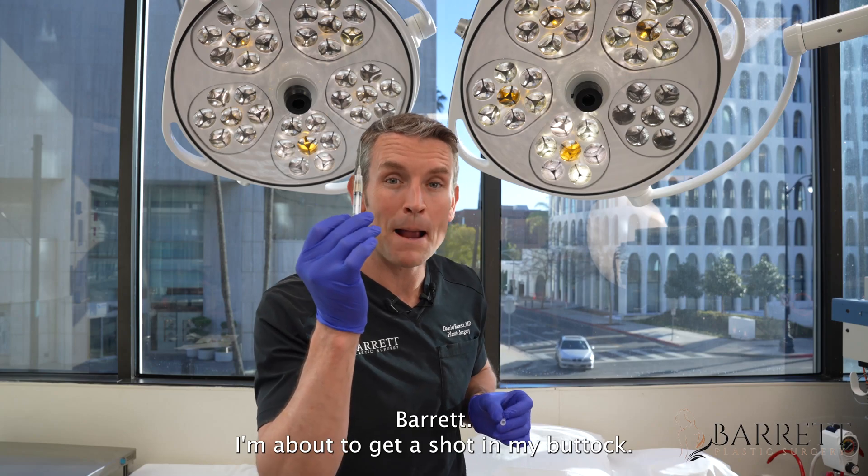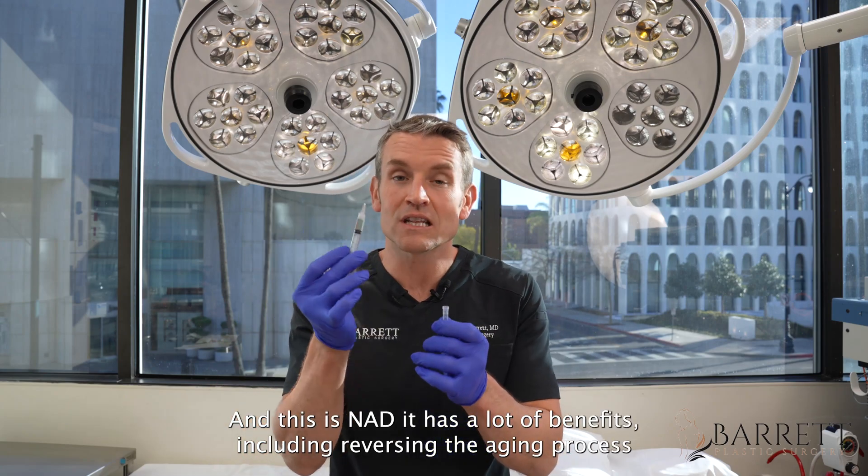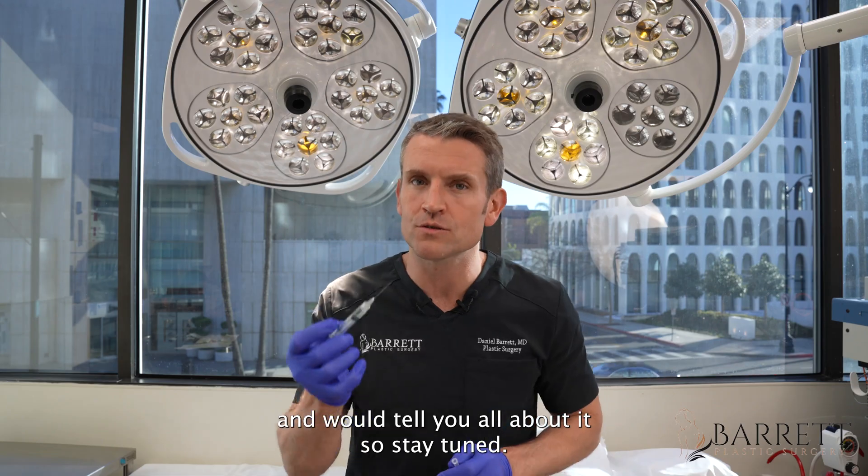I'm Dr. Barrett and I'm about to get a shot, and this is NAD. It has a lot of benefits including reversing the aging process. I'm going to tell you all about it, so stay tuned.